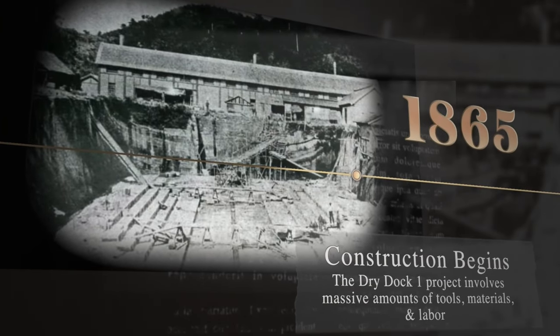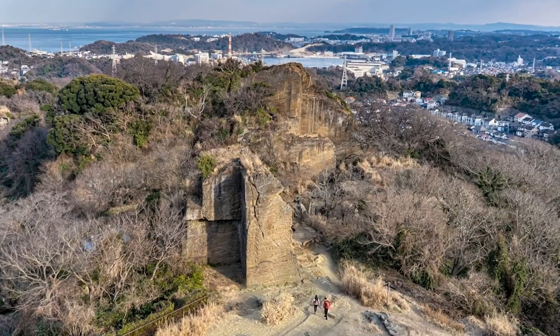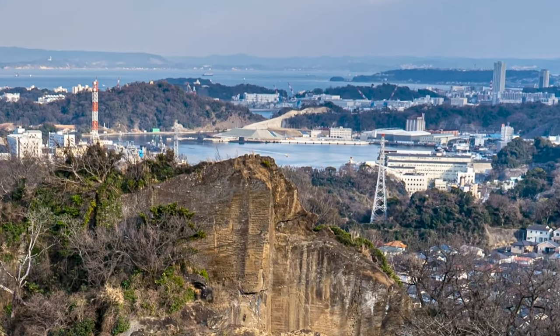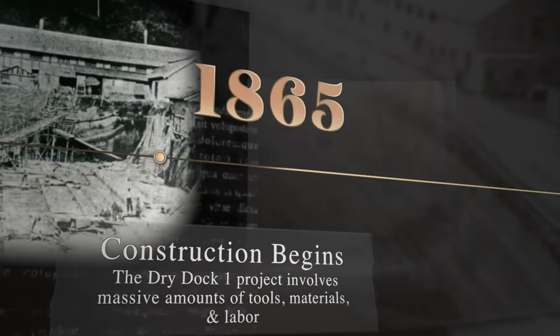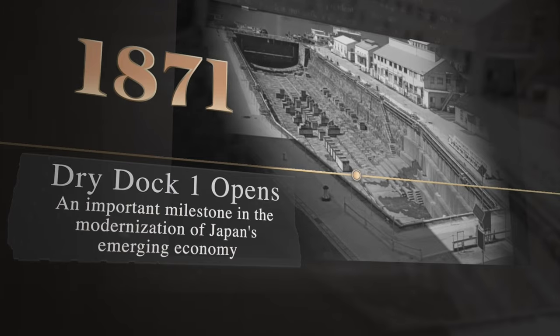Construction on Dry Dock 1 began on November 15, 1865. The massive construction project required thousands of stone blocks which were carved by hand out of the local mountains and brought to the Bay of Yokosuka. After several years of construction and overcoming challenges, the ambitious project was complete, and Dry Dock 1 officially opened on February 8, 1871.